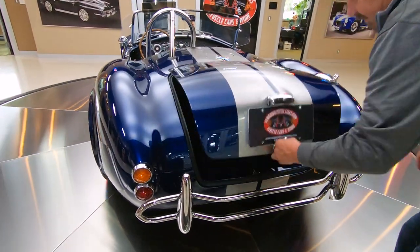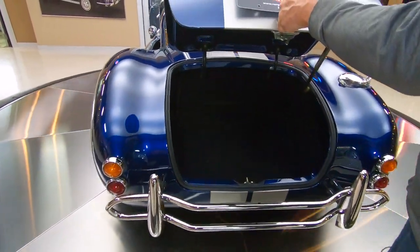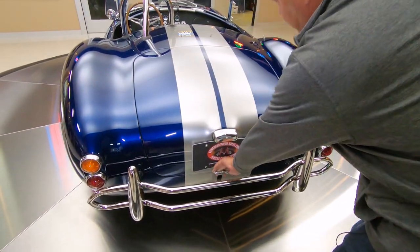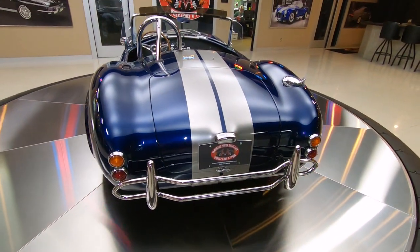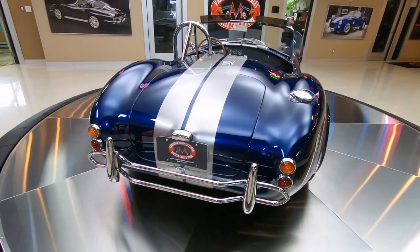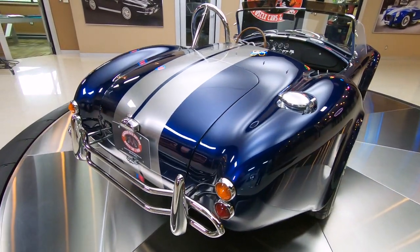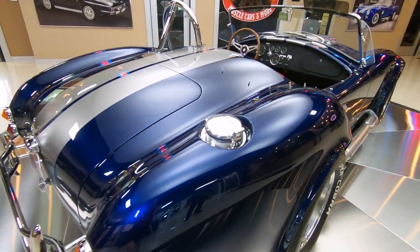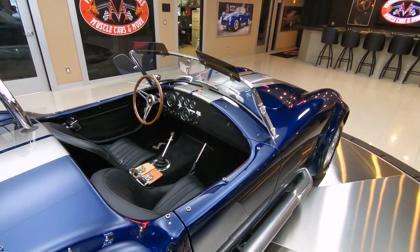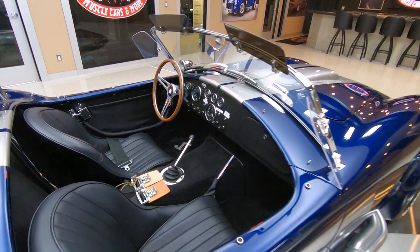Look inside the trunk here — nice and clean in there, looking brand new. It's got the fuel fill on it that Carroll Shelby put on back in the day. She is absolutely beautiful. Look down that passenger side — that paint is just looking sweet. All the reflections are looking good.